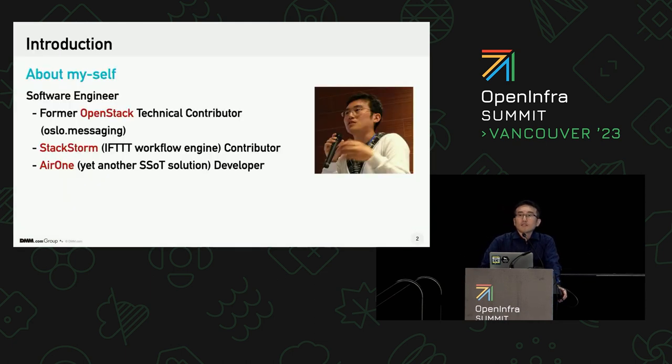Please let me say about myself and our company. I've been a software engineer, and I'm a former OpenStack technical contributor, even though just only a few commits. And now I'm developing and maintaining our internal information management system for seven years, and I'm also a contributor of StackStorm, which is an automation DevOps open source software.